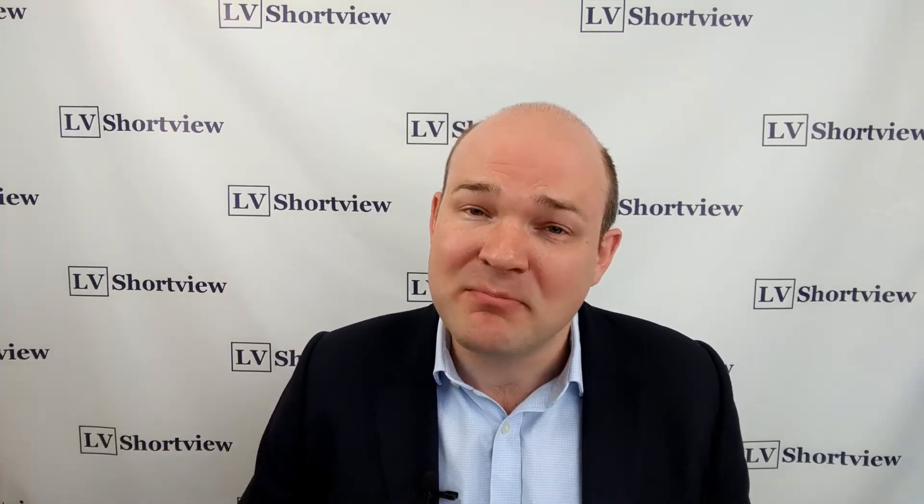There are growing signs of froth and complacency in the near term in markets. That's particularly marked by the sharp increase in SKU readings last week to its highest level on record. SKU measures the buying of deep out of the money put options on the equity market by traders. It's a smart money indicator and it typically accelerates higher just ahead of pullbacks in the stock market.